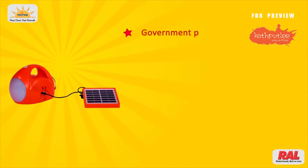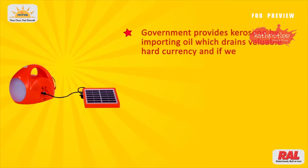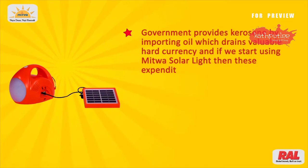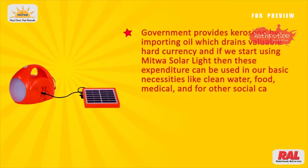The government provides kerosene by importing oil, which drains valuable hard currency. And if we start using Mitwa Solar Light, then these expenditures can be used in our basic necessities like clean water, food, medical, and for other social causes.